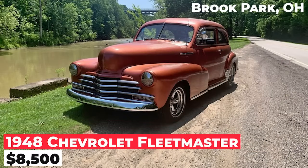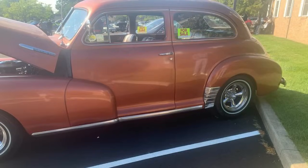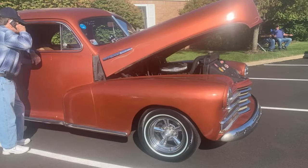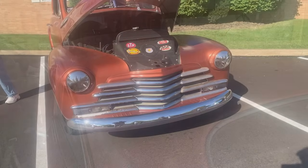The 1948 Chevrolet Fleetmaster is listed for $8,500. This cool old hot rod was built over 40 years ago and has lots of patina. It features a 350 Chevy engine with a turbo 350 transmission, power steering, non-powered disc brakes, and a GM 12-bolt rear end. It has old-style patches in the floor and trunk, new tires, battery, starter, carburetor, brakes, radio, and a floor shifter. The car runs and drives well.